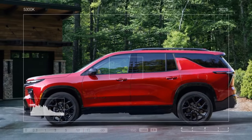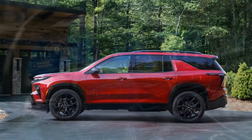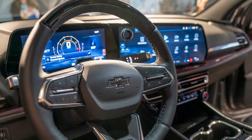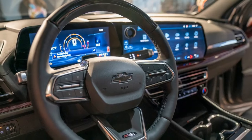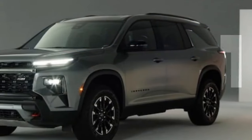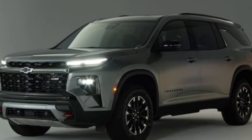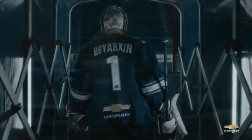The 2024 Chevrolet Traverse is a carryover model with a significant under-the-hood change: a new 2.5-liter turbocharged four-cylinder engine replacing the previous 3.6-liter V6. This shift towards fuel efficiency is a trend across the industry, but it comes with some trade-offs in the Traverse.